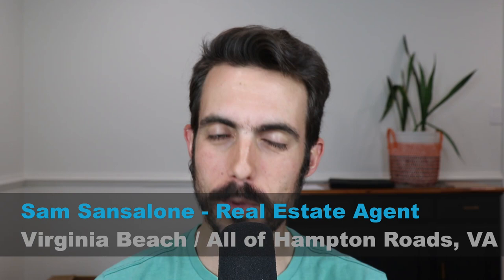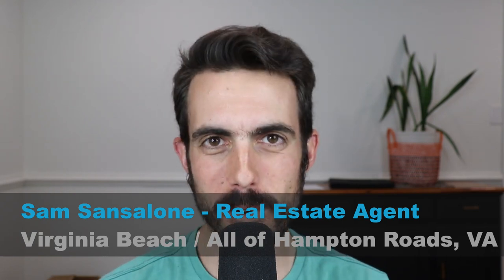My name is Sam Sansalone and I'm a real estate agent in the Hampton Roads area, from Virginia Beach through Williamsburg and beyond. I do videos every week about living and moving to the area.